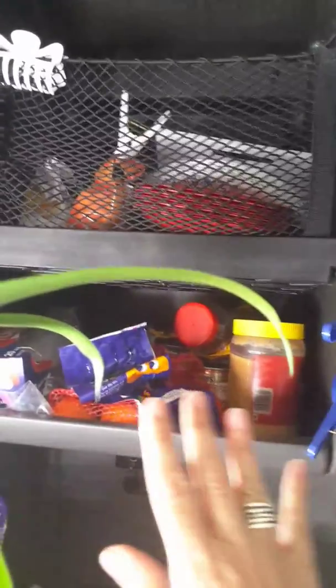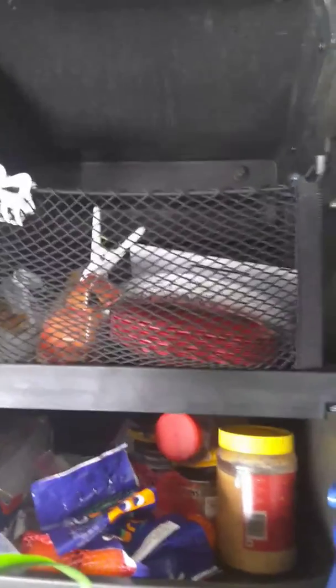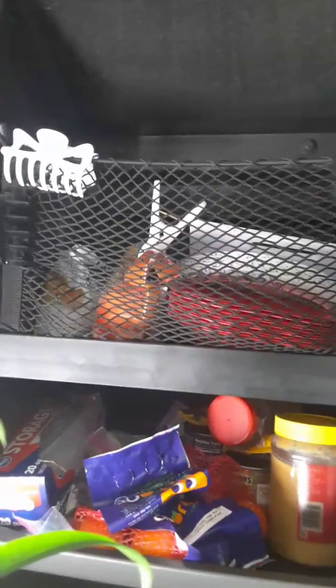Everything has a little cubby. Up here is where our snacks are — granola bars, a little bag of oranges, paper plates. We really have no choice but to use them since I can't do dishes every day, so we have paper plates and bowls up there, a cutting board, and we also keep our chips and bread up there.